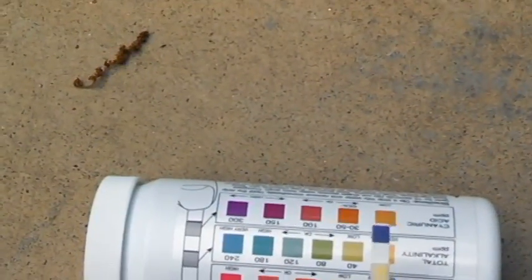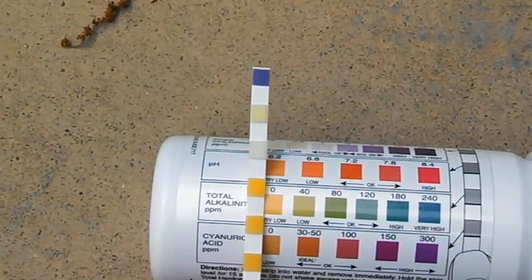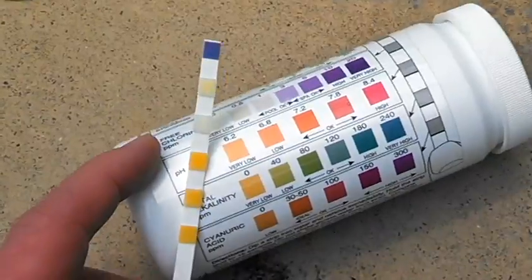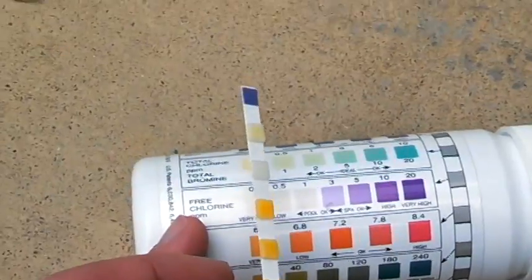Let me show you something that you don't see though. I just tested it. Here's my test strips — what we've got is a pool with absolutely no chemicals in it. I mean chlorine, everything is absolutely zero.